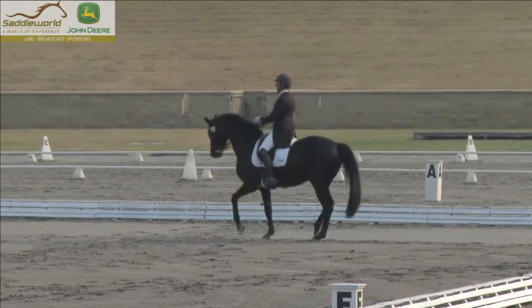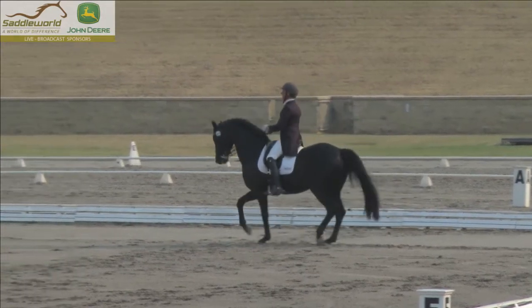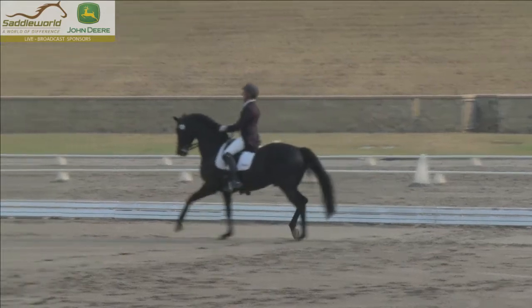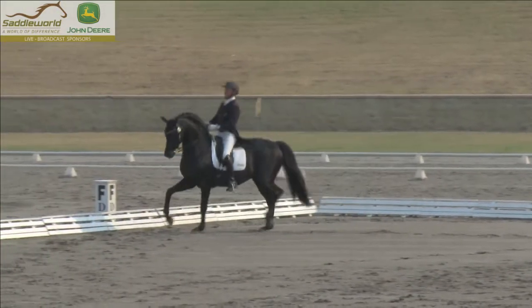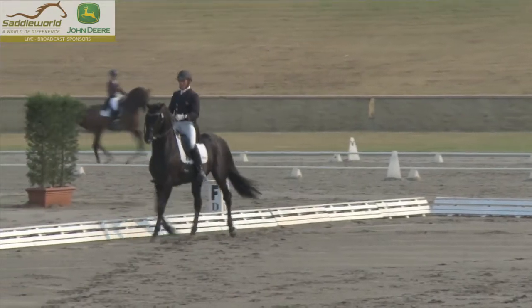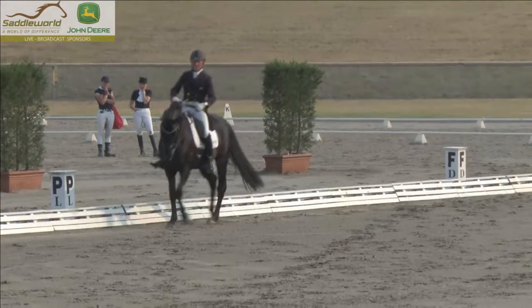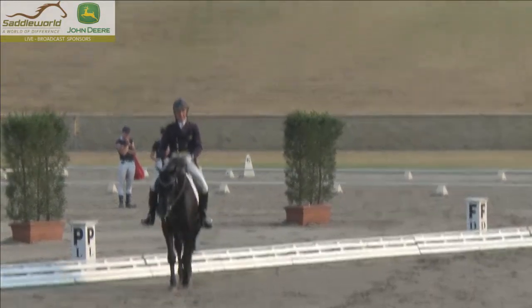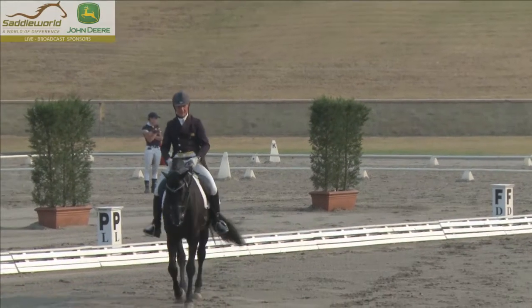Elegant passage. One little hop step in the piaffe there, but he's fabulous. This horse has always had a talent for piaffe. I remember him as a young horse here quite a long time ago, warming up in the piaffe for quite a low-level test. It's a technique the top riders sometimes use to get the horse's hind legs up underneath them. It was very impressive to see a young horse piaffe like that.